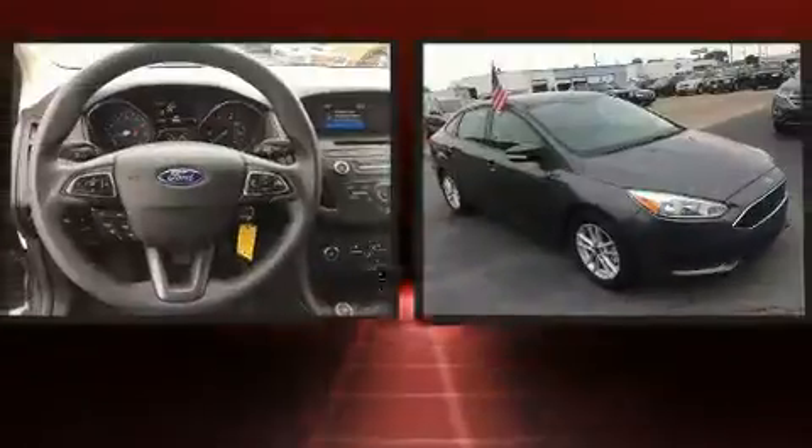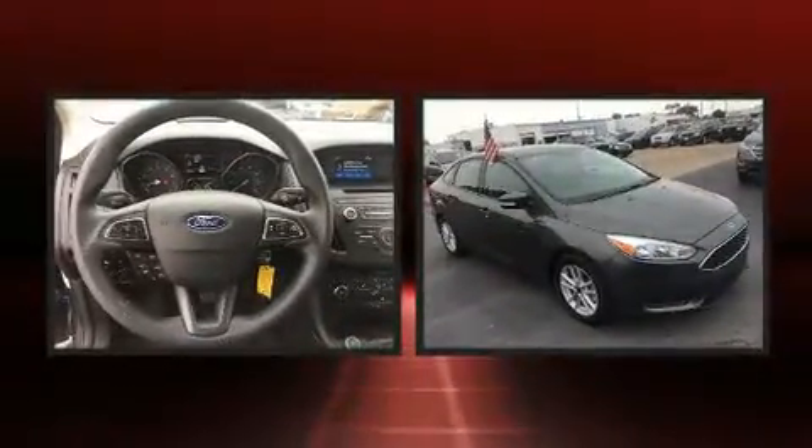Come test drive this 2015 Ford Focus. With less than 10,000 miles on the odometer, this four-door sedan prioritizes comfort, safety, and convenience.